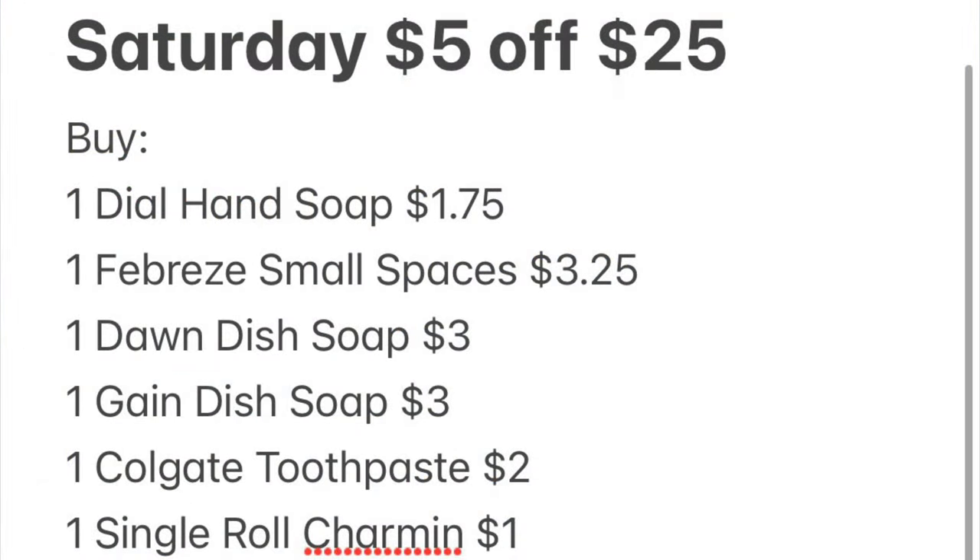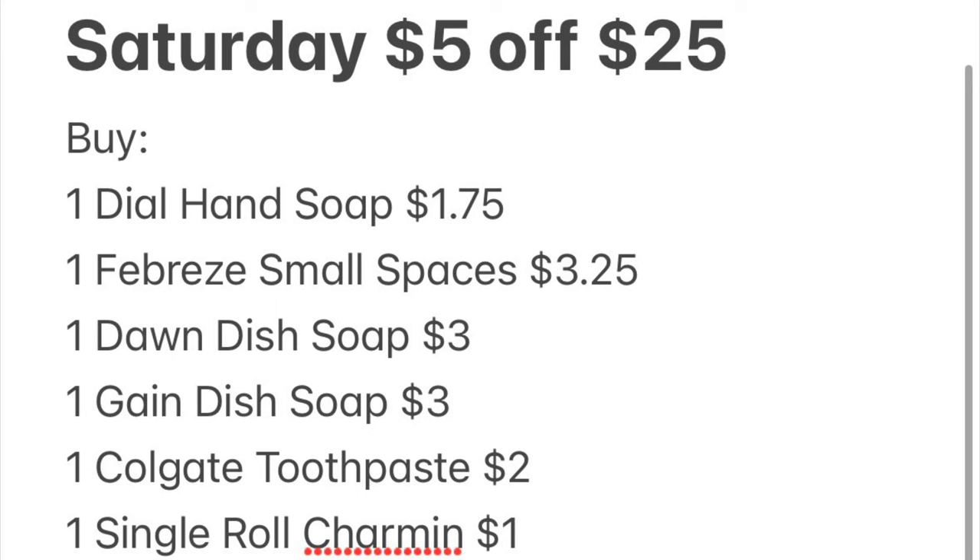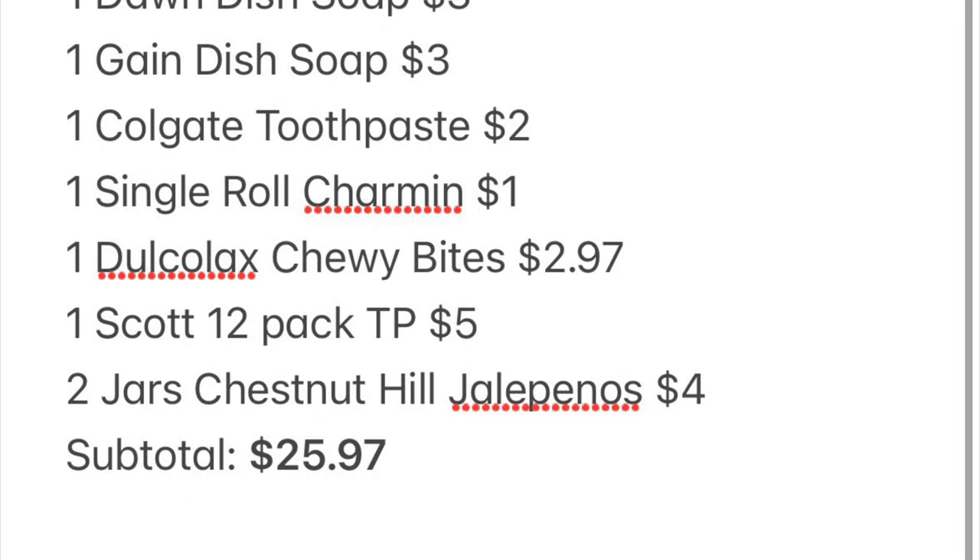Here is our breakdown: one Dial hand soap at $1.75, one Febreze Small Spaces at $3.25, one Dawn dish soap at $3, one Gain dish soap at $3, one Colgate toothpaste at $2, one single Charmin roll at $1, one Dulcolax Chewy Fruit Bites at $2.97, one Scott 12-pack toilet paper at $5, and two jars of Chestnut Hill jalapeños for $4. Our subtotal will be $25.97.